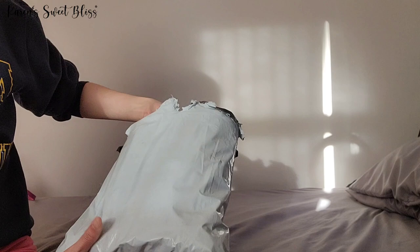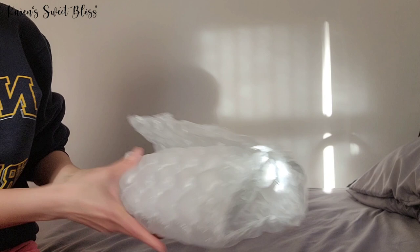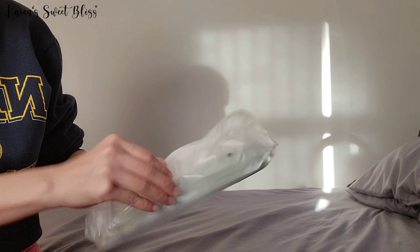This is what the package looks like and I'm pretty impressed how they packed this bag. There's a ton of bubble wrap, and when you take it out there's another bubble wrap around it — and here is the bag that I got.